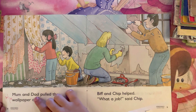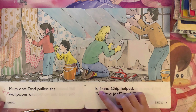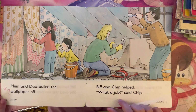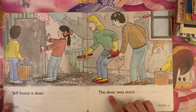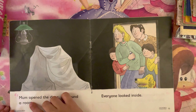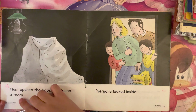Mom and dad pulled the wallpaper off. Biff and Chip helped. "What a job," said Chip. Biff found a door. The door was stuck. Mom opened the door.